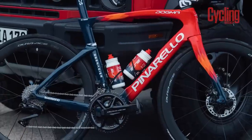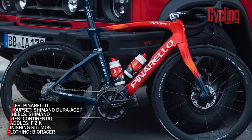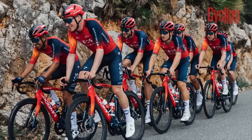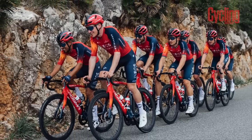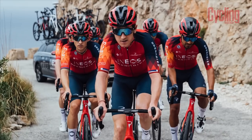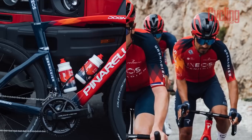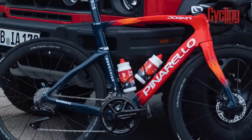The Grenadiers' equipment choice remains largely unchanged. Pinarello continues to supply the bikes in the shape of the all-rounder Dogma F and the recently updated Bolide TT machine. Given the presence of current hour record holder Filippo Ganna, the latter receives a little more focus than time trial rigs normally do. Shimano remains on board supplying 12-speed Dura-Ace Di2 groupsets and wheels, as do Continental and Fizik, who take care of tires and saddles respectively.